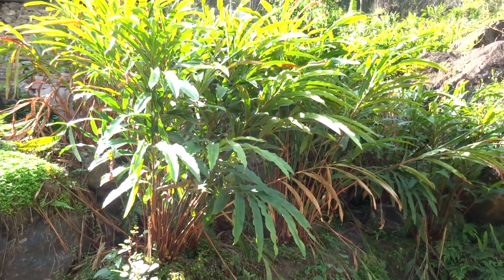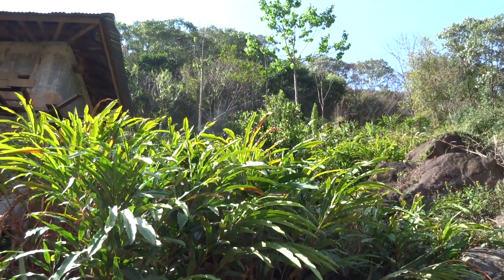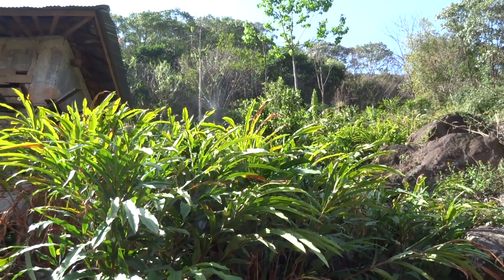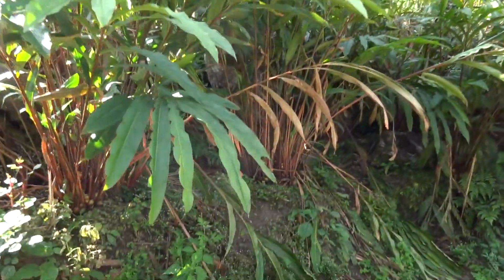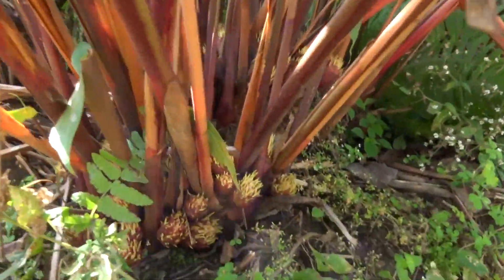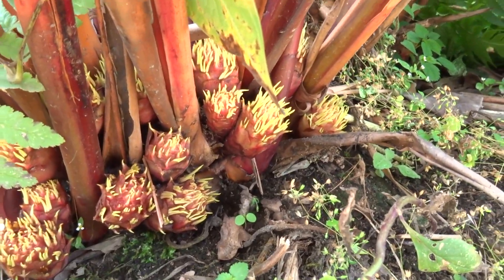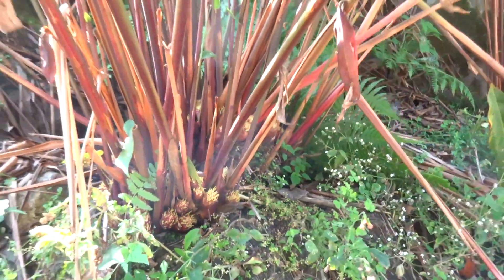These plants here are getting harvested all over the place. You may be able to see a water hose up there — this is actually cardamom, and you get the little spice from there. It's very popular here; they make a lot of money out of it.